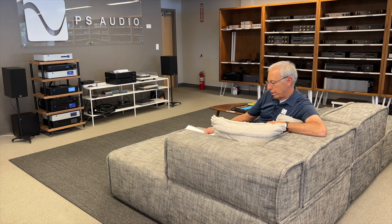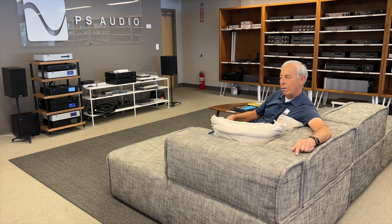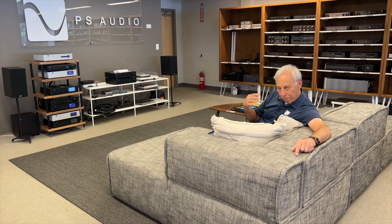Yes, that is a great theory. And in my experience, it doesn't hold a lot of water. So let's make a little bit of a division here. First off, many studios use home speakers for monitors. We do at Octave Records. Abbey Road uses B&Ws. And quite a number of high-end recording studios use home speakers, which I think is the only way that it makes sense.